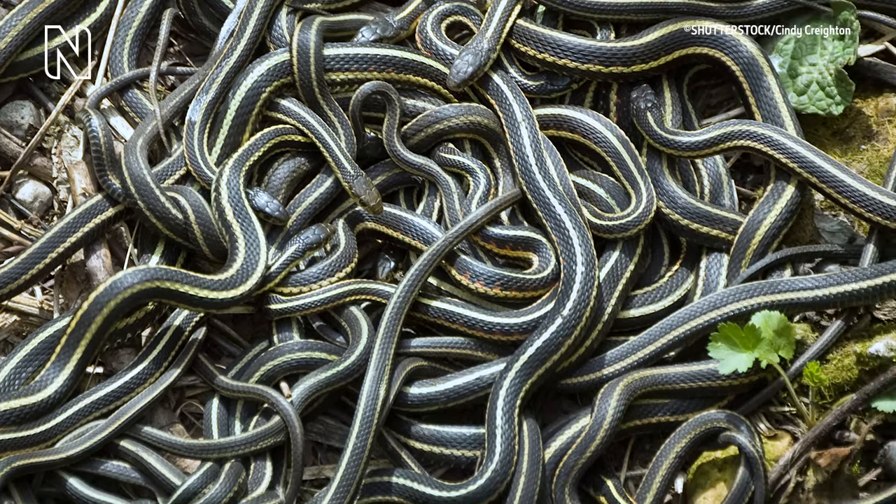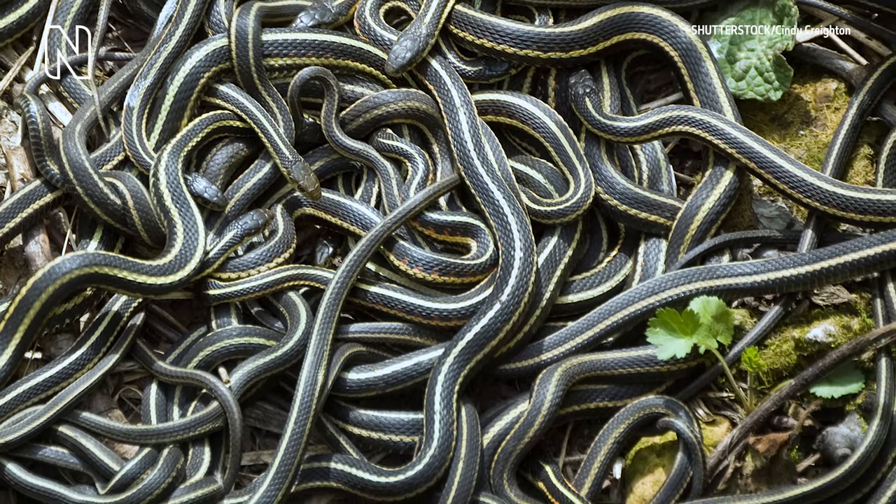A still image of numerous intertwined black and white striped snakes on a bed of twigs, leaves and grass.